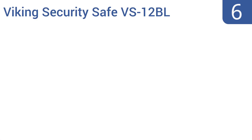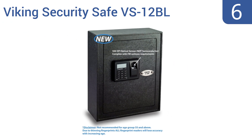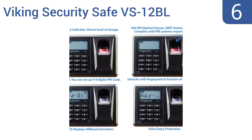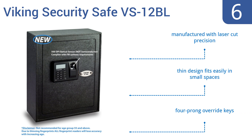Coming in at number 6 on our list. With a motorized deadbolt locking system, a digital keypad with an LCD display, and a protective fully carpeted interior, the Viking Security Safe VS-12BL comes with everything you need to ensure your goods are good and safe. It's manufactured with laser-cut precision, and its thin design fits easily in small spaces. It includes four-prong override keys.